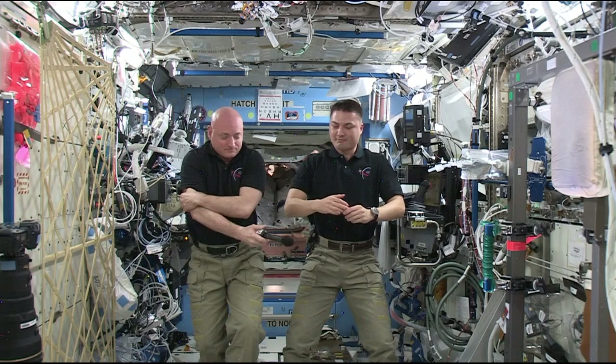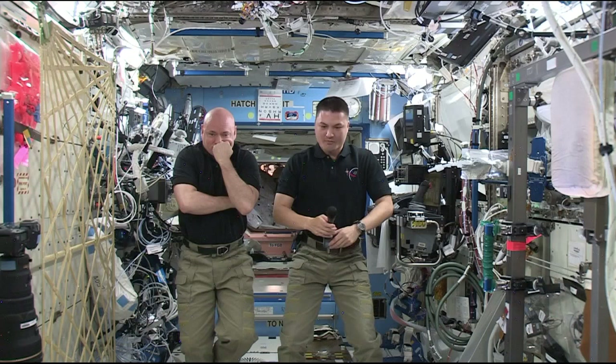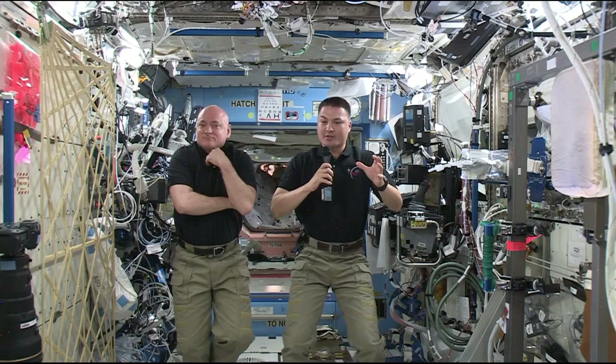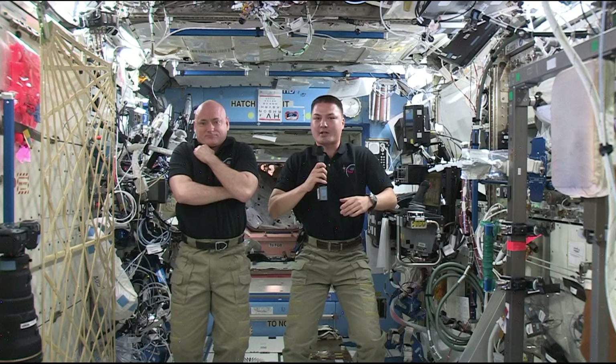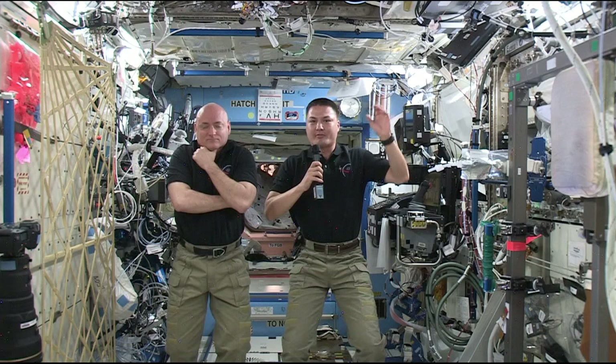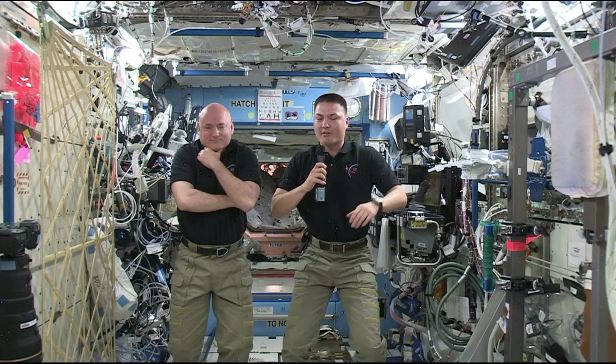Do you use GPS up there — GPS technology? Can you see the global positioning satellites that are your neighbors? Well, our attitude control system — how the space station is positioned not only in space but over the Earth — does use GPS receivers. We aren't able to see those GPS satellites; they're in a much higher orbit. Most of our windows are scientific windows looking down at the Earth so we can study it. In the cupola we have a little bit of a view of the limb of the Earth, but we can't see those satellites.